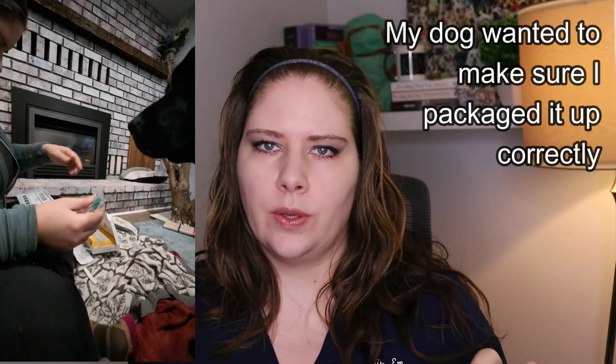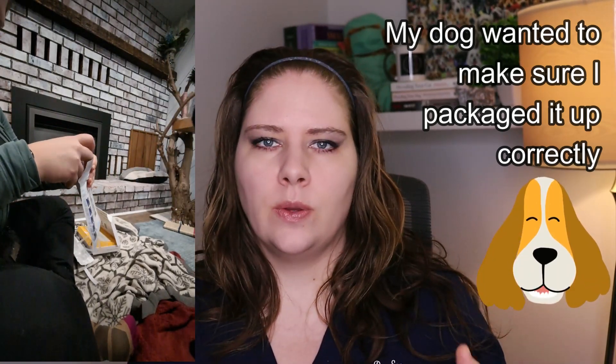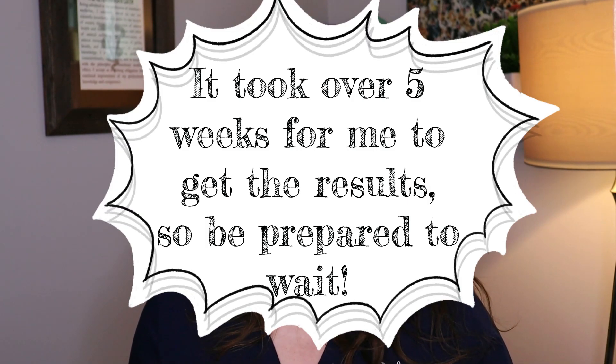I sent the sample back to Embark and it took well over five weeks for me to get results after mailing it. The good part was that Embark tells you to expect a number of weeks before results. They send you an email every time the sample progresses through their steps — first they receive it, then extract the DNA, then test it, then compile the report. They did a pretty good job of managing expectations. But certainly if my dog was sick or I needed these results for a medical reason, I would have had a much harder time being patient.